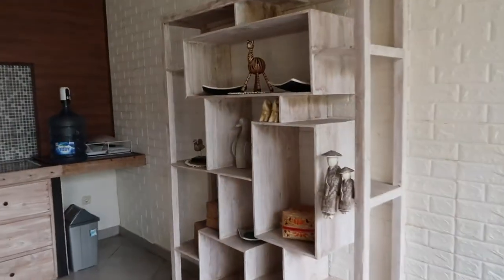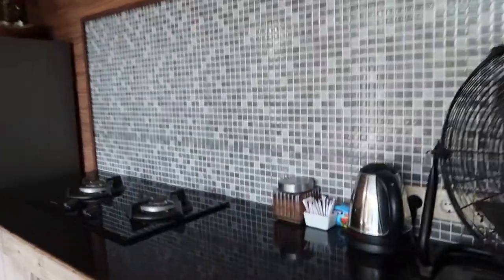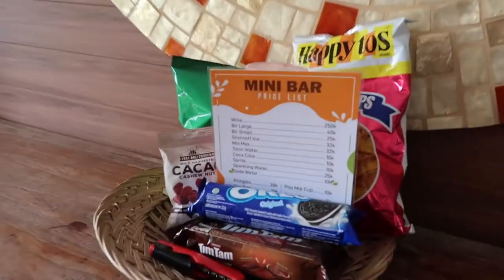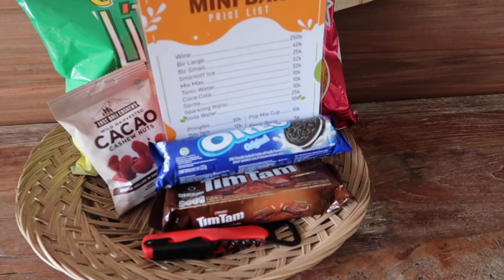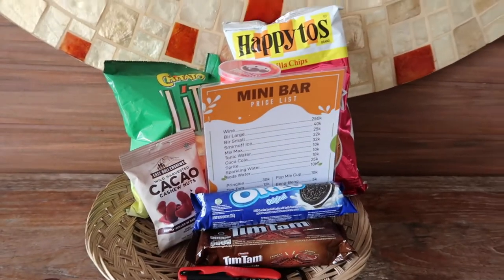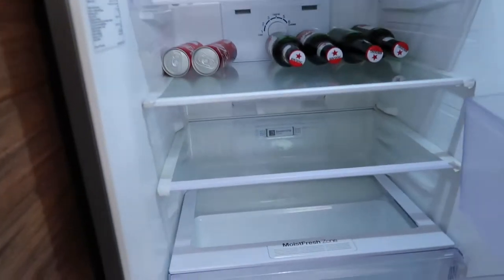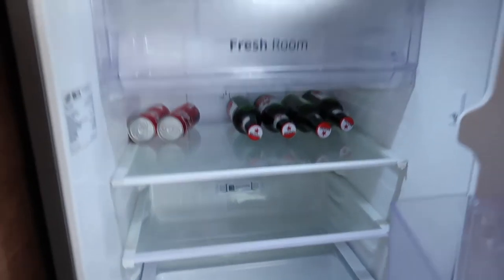And they have water, tea, coffee, fridge. We also have some snacks, which is quite a nice touch. Oreos, but these are more expensive. And then I think they said something about a mini bar. Some Bintang and some Coke. Well, I can't be drinking any of that.